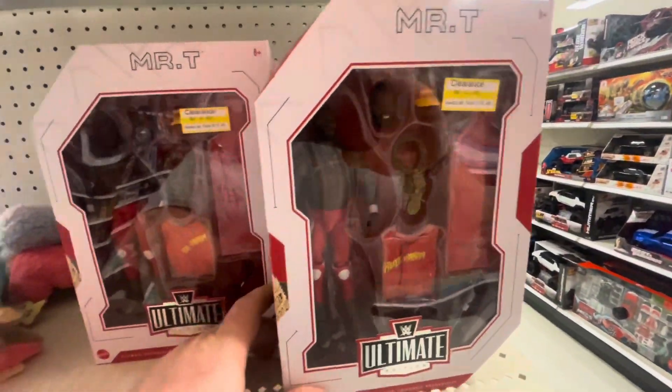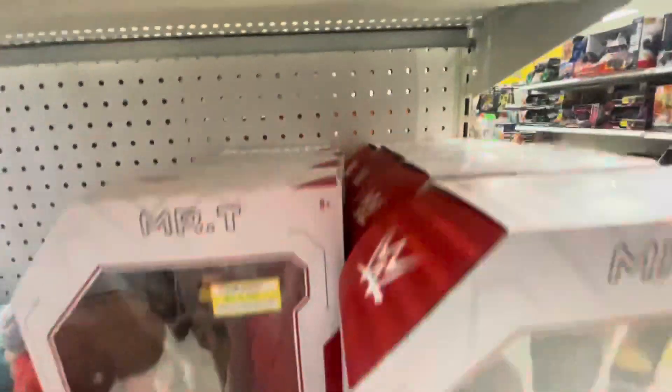$16 Mr. T ultimate edition — they're all Mr. T's. Wow.